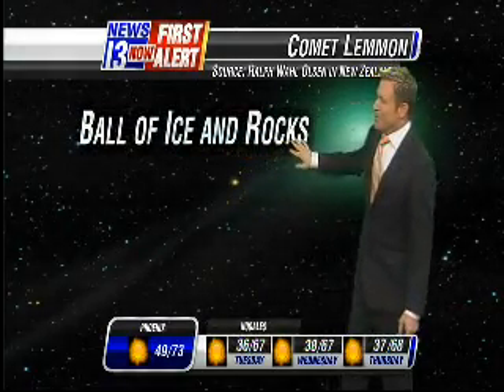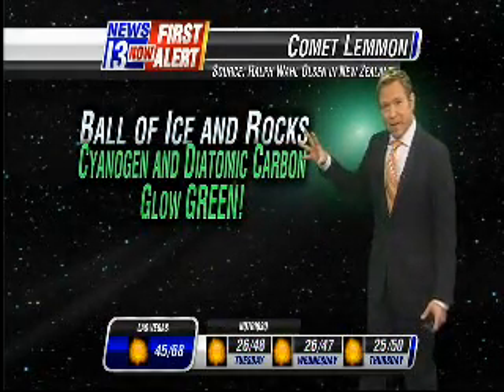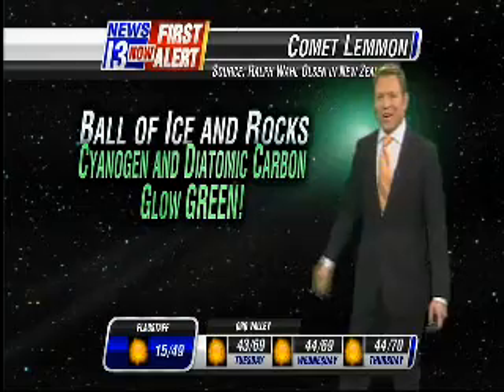This comet is made up of a ball of ice and rocks. The gases that are coming off of it — when the ice sublimates as solar radiation hits it from the sun — are cyanogen and diatomic carbon. Why do we care about that?